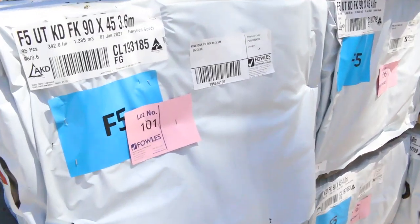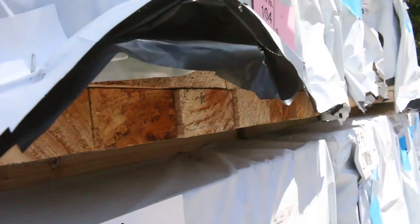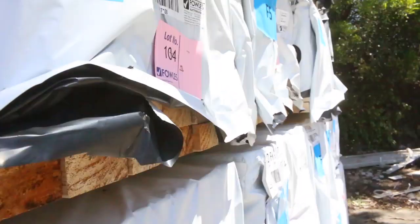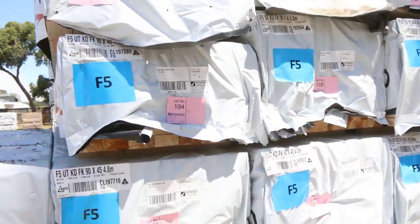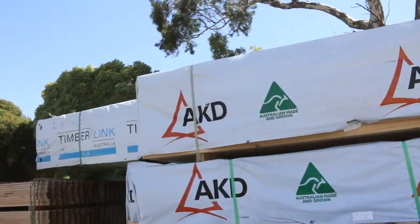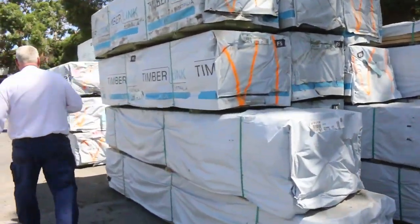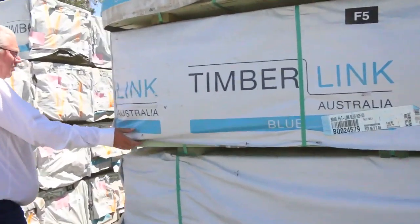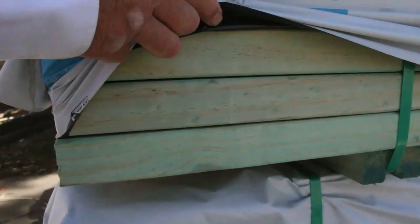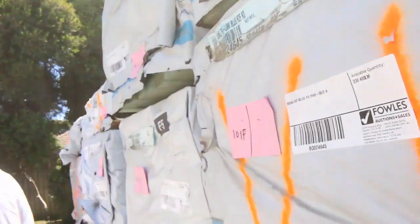Down the back here we have a nice lighter load of F5 pine 90 by 45 — 4.8s, 3.6s, and 4.2s in that row. Making our way down, we've just had a really nice load out of Tasmania which literally just arrived this morning. Have a look at all this — sensational looking stock. We've got termite treated pine 90 by 45 F5 in 2.4s, quite a few packs of that. We've also got some 140 by 45 MGP12 pine in 5.4s.